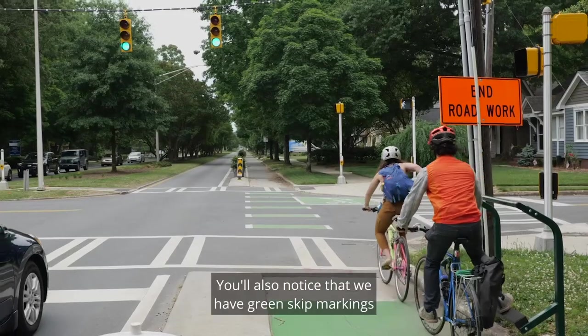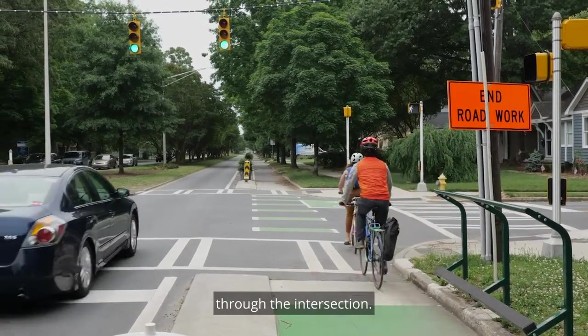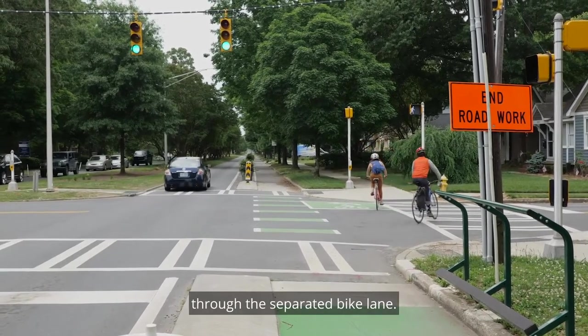You'll also notice that we have green skip markings through the intersection — that's to guide bike riders through the separated bike lane.